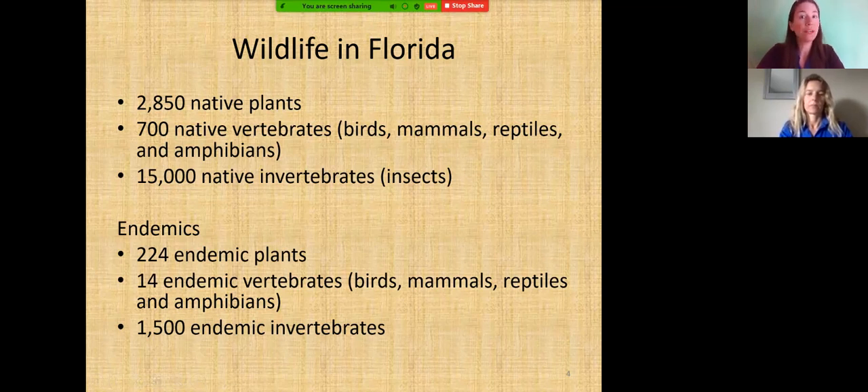Endemic species are those found only in Florida — nowhere else on the planet. We have 224 endemic plant species, 14 endemic vertebrates, and 1,500 endemic invertebrates. Many invertebrates are still left to be found in Florida. We're still discovering species in our state — which is amazing — some invasive, some native, usually in the insect population.